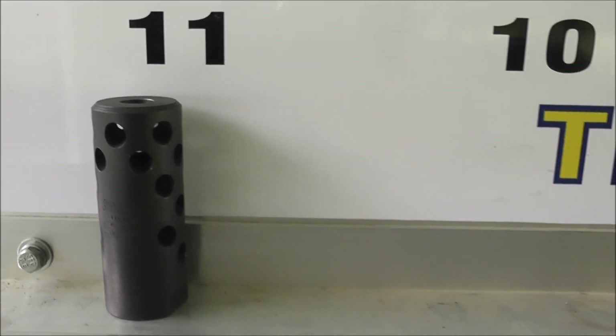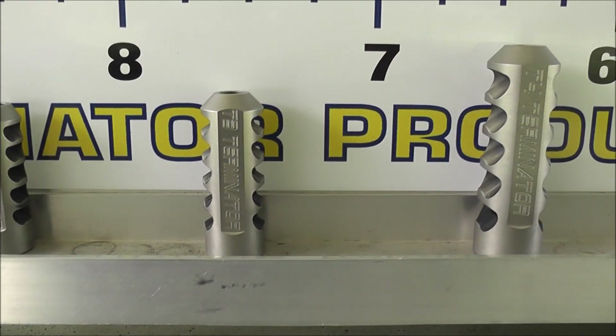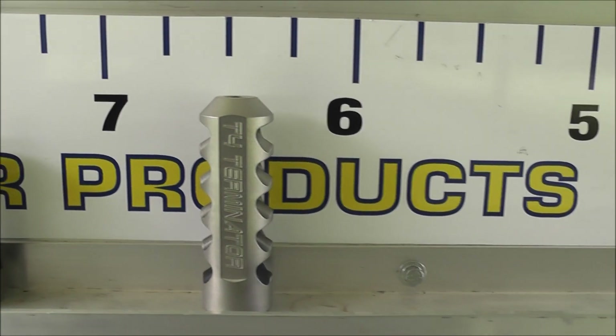So there's the Hoodoo brake, the loaded round, T2 Terminator, T3 Terminator, and the T4 Terminator.